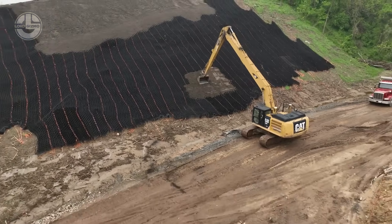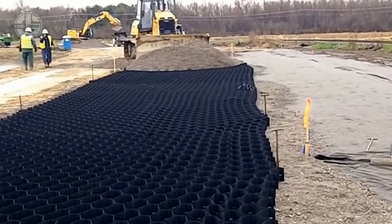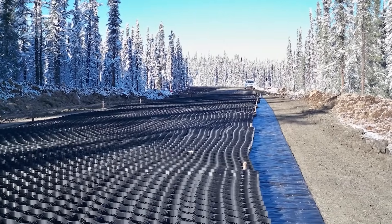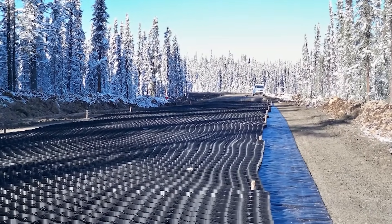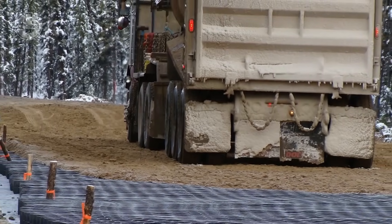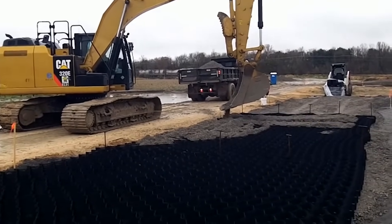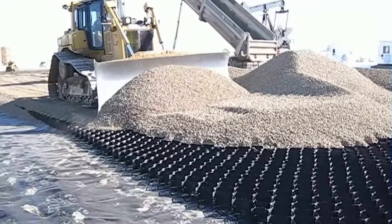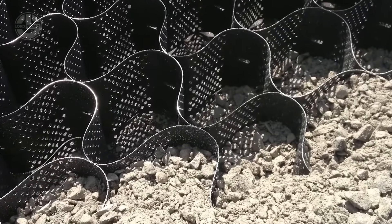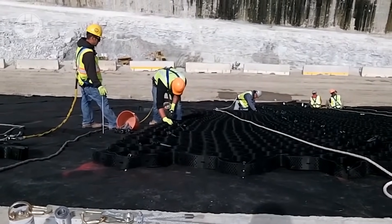Let's move on to GeoWeb — the secret weapon for reinforcing soil and keeping roads, slopes, and foundations rock solid. This high-strength mesh distributes weight evenly, reducing the risk of shifting or cracking. When used under roads, it cuts material layer thickness by 50%, making construction faster and more cost-effective. Subgrades reinforced with GeoWeb handle 10 times more cyclic loads before showing wear, and GeoWeb speeds up the process by 4 times, thanks to its powerful 30-centimeter ribbed structure.